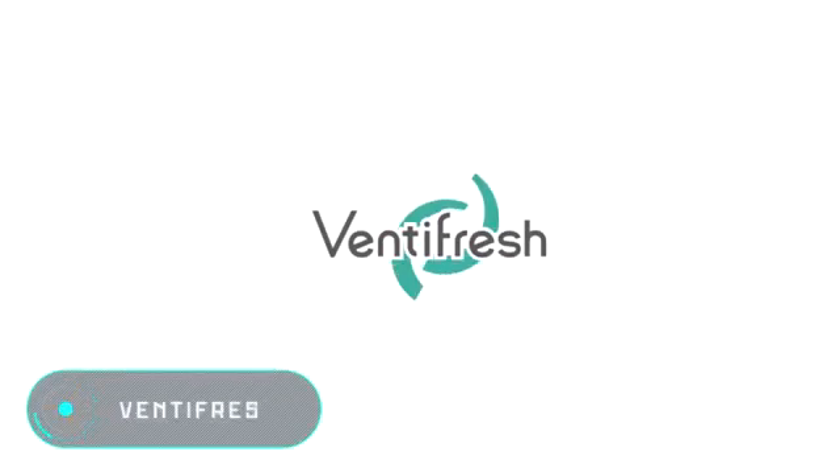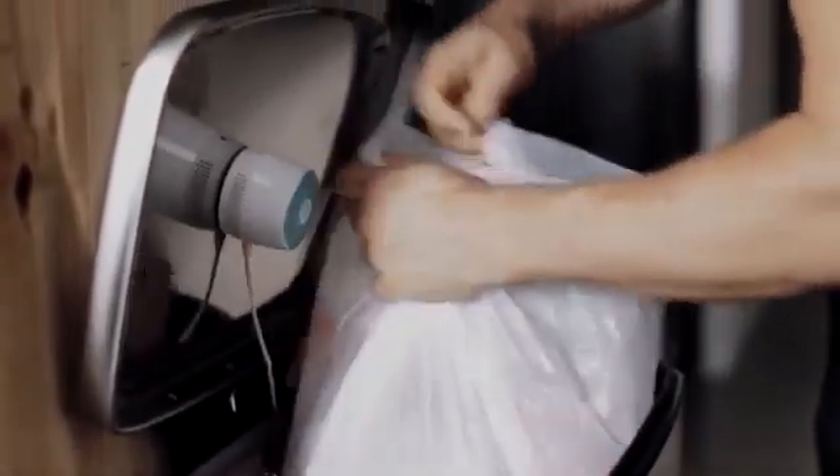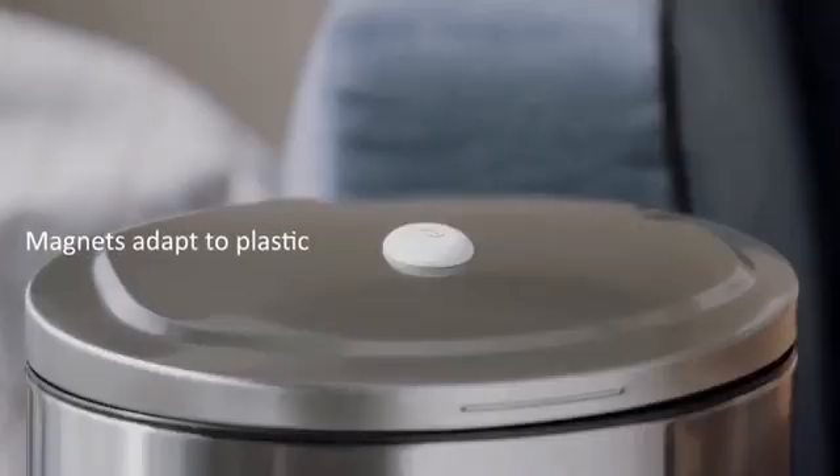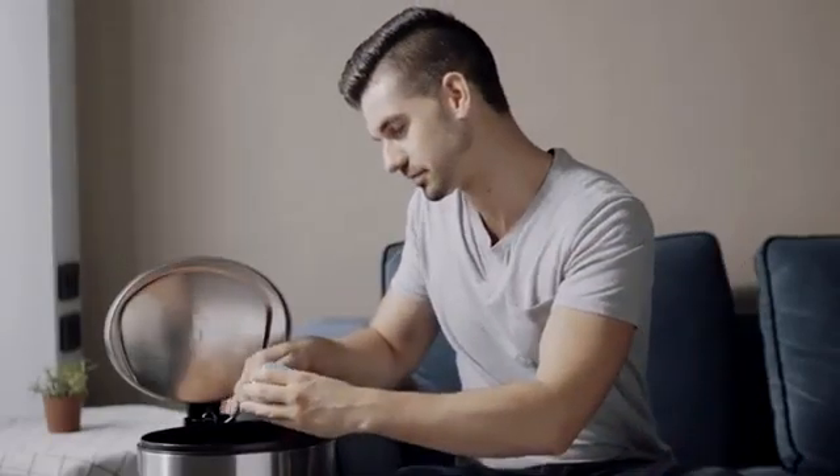Venti Fresh is a high-tech air freshener. This device can eliminate any uncomfortable odor without using chemicals. The platinum dioxide technology removes odor molecules by neutralizing them. This air freshener doesn't need any kind of service — just a few minutes to install it in the right place, and that's it.